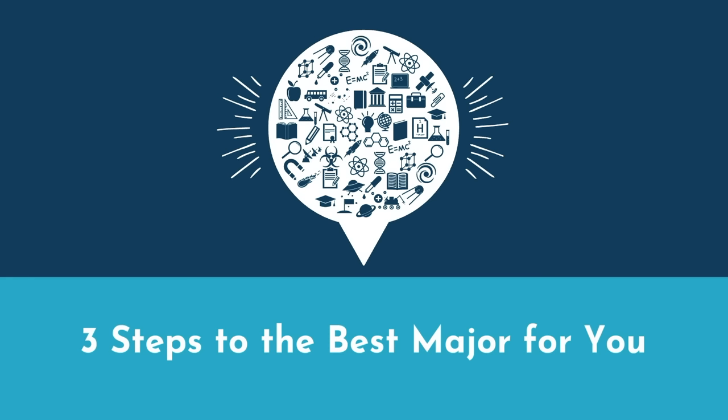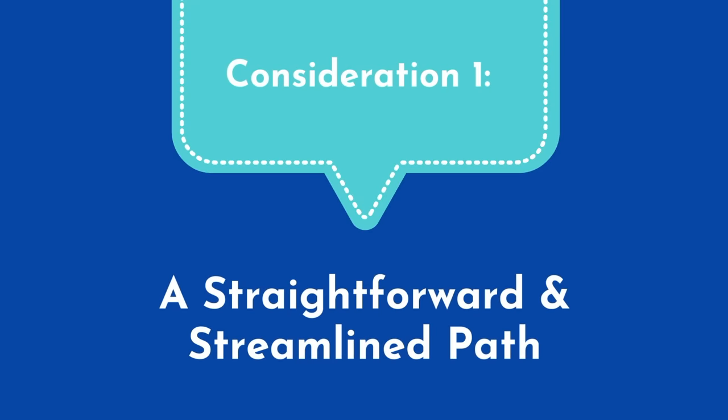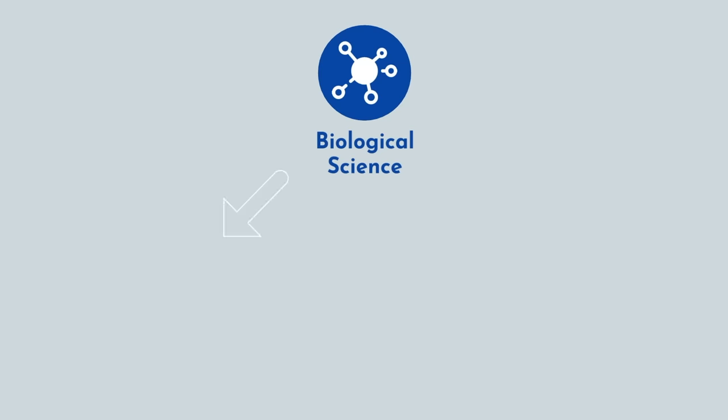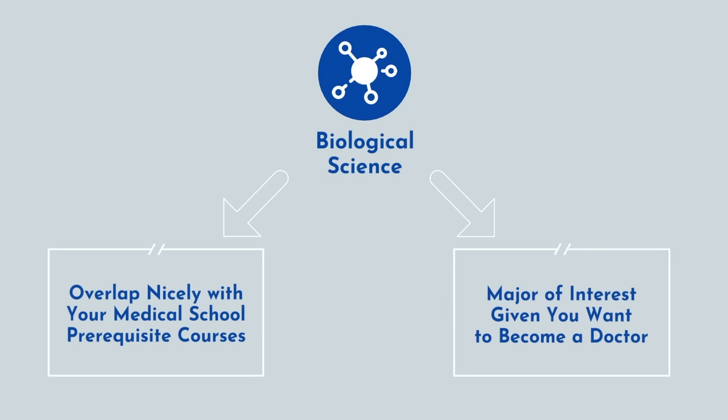I don't like to leave you hanging, so in classic Med School Insiders fashion, after busting the myths and misconceptions, I'm going to provide actionable advice. Consideration 1: a straightforward and streamlined path. If your top priority is getting into med school, I recommend pursuing a major in a biological science, particularly one that is of interest to you. The requirements will overlap nicely with medical school prerequisites, and you'll be studying something you're actually interested in — after all, you want to be a doctor and study the human body.